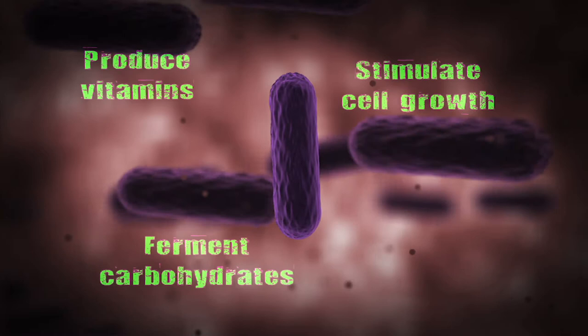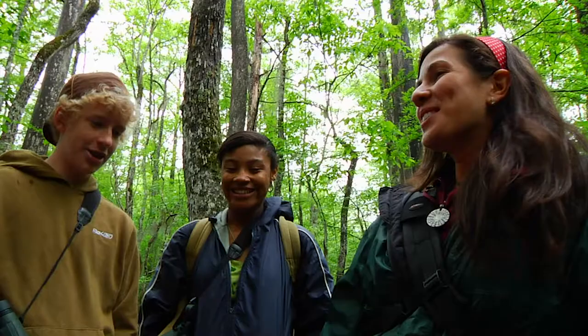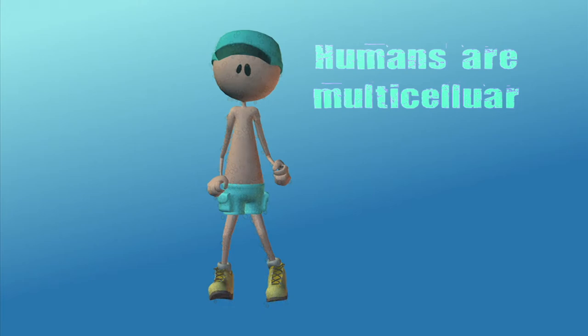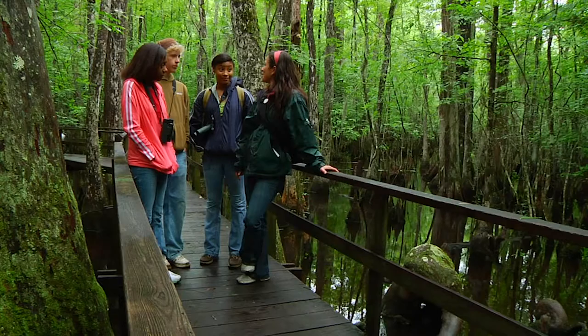Cool, right? And humans are multicellular organisms. That means we have trillions of cells in our bodies that are all working together to do all sorts of things, like absorbing food and using energy so that we can run around and go exploring. Speaking of exploring, should we get back to it? Yeah! Let's go.